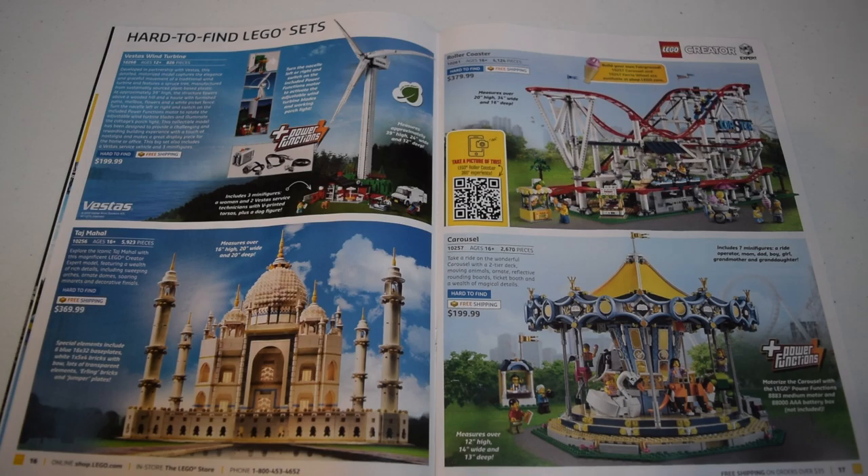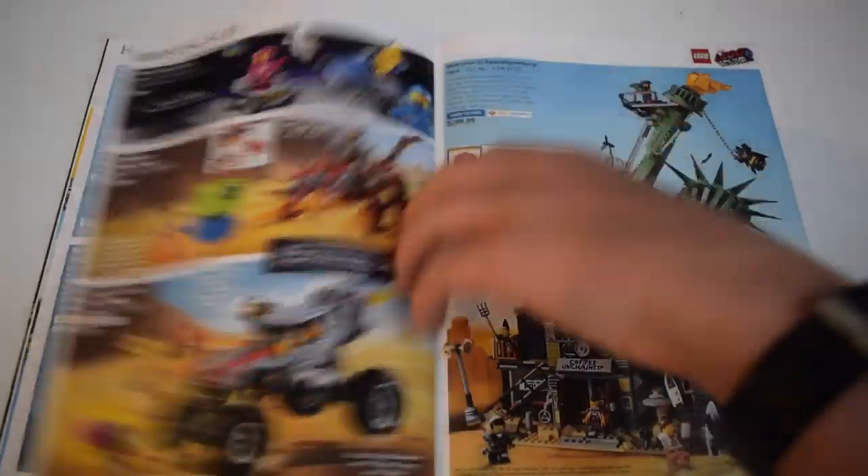The roller coaster retails for $380 - if that was $100 I'd buy it, but that's a little too expensive. The play features on that set are amazing though - it's only a dream to get that one day. But the carousel is also a classic set, I really like it. It's just kind of iconic.